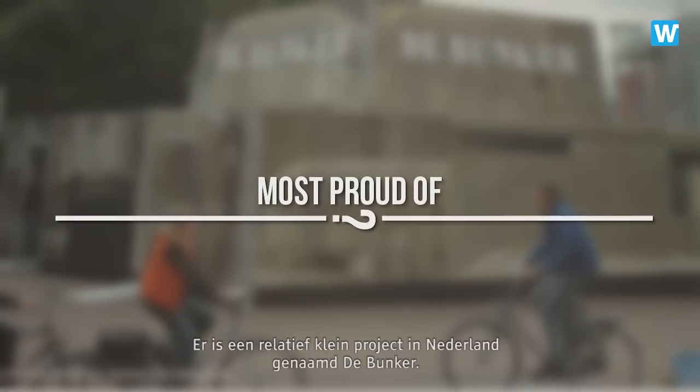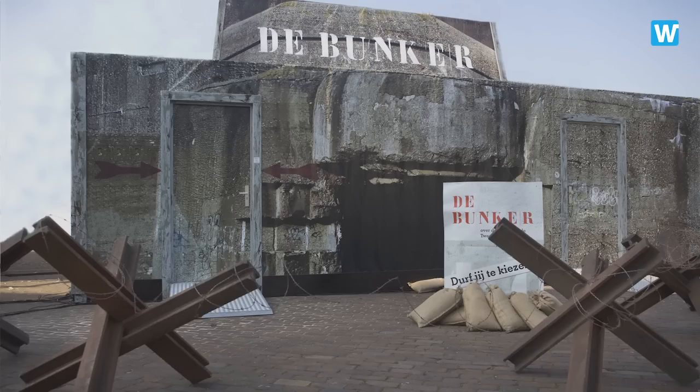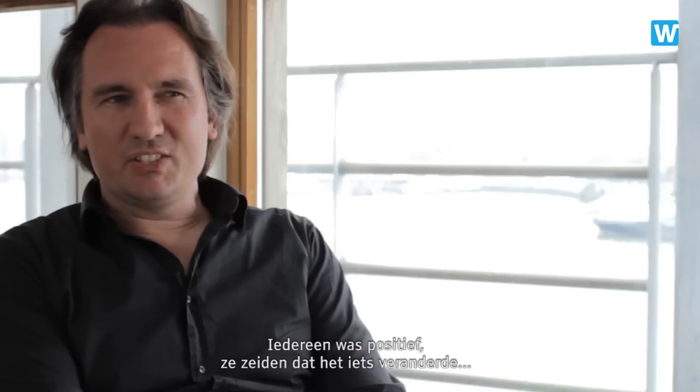There's a relatively small project in Holland we did. It's called The Bunker, which is, I think, one of my favorite projects. It was a traveling exhibition about World War II. It was an experience for every visitor group — young, old. It really stirred up a lot of discussion among youth. Everybody liked it. They all said it changed something in their perception of what the dilemmas in the war were. That kind of moment you're very, very happy and lucky that you work for Northern Light.